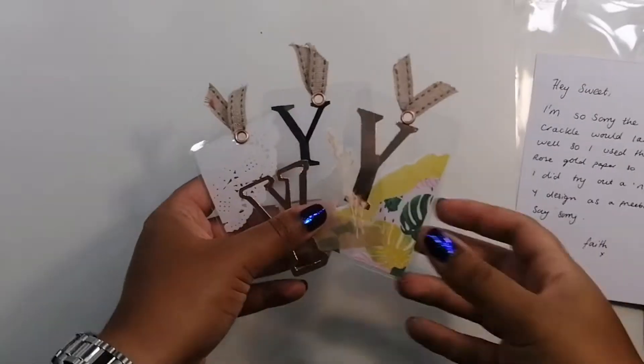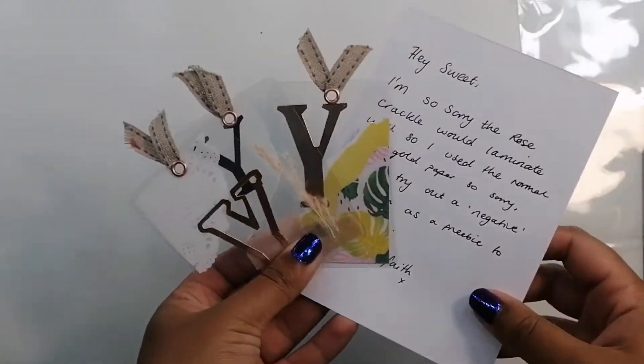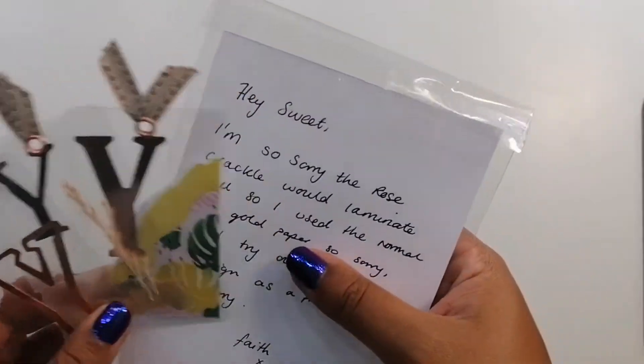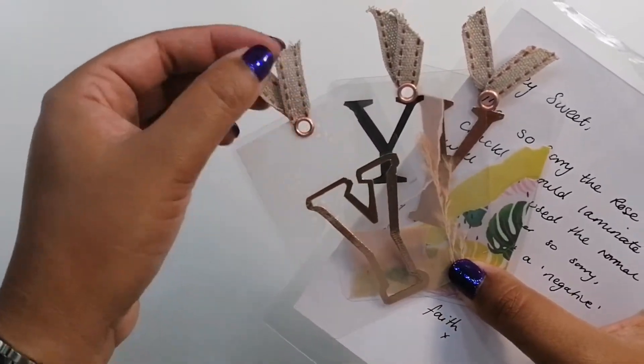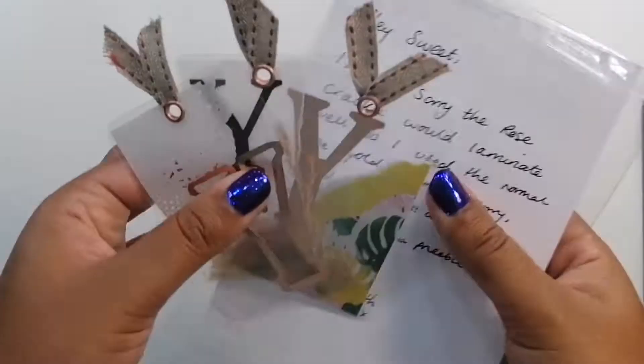So they are the three bits from Faith. Thank you very much, Faith. I love the little note — you really didn't need to add that extra one in, but that's very kind of you. I cannot wait to show these off in my planners. I may just put them in my planner just as a little display because they're just absolutely gorgeous.